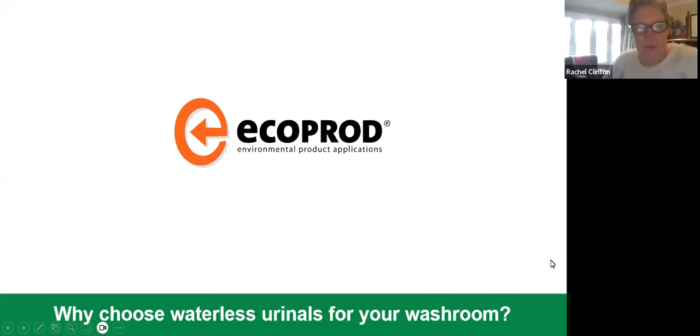Good morning, welcome to this morning's webinar from Ecoprod. I'm just going to give this a moment to make sure that we have opened up the waiting room correctly and pressed all the right buttons. Okay, I can see we've got people joining. Our session this morning we're talking about waterless urinals, specifically why choose waterless urinals for your washroom.